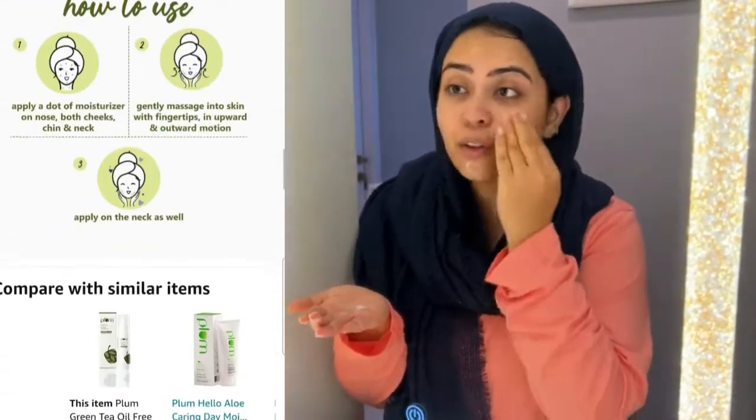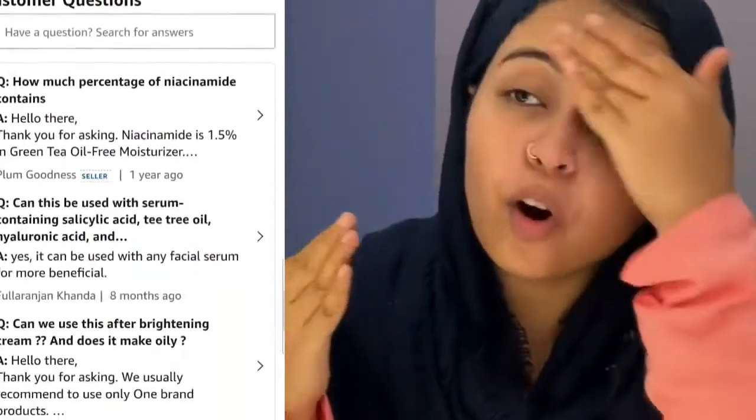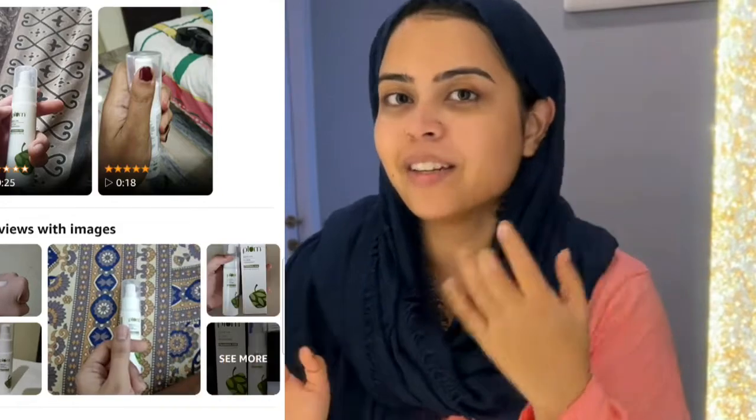It is very good for the skin. It is extremely lightweight and gets absorbed into the skin so quickly. It keeps my skin hydrated. The best thing is that it is not sticky, so you can wear it easily.